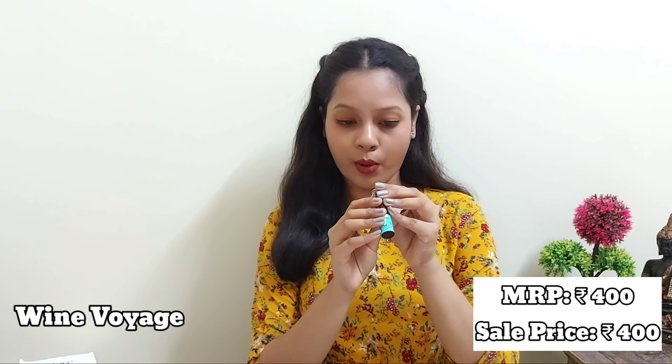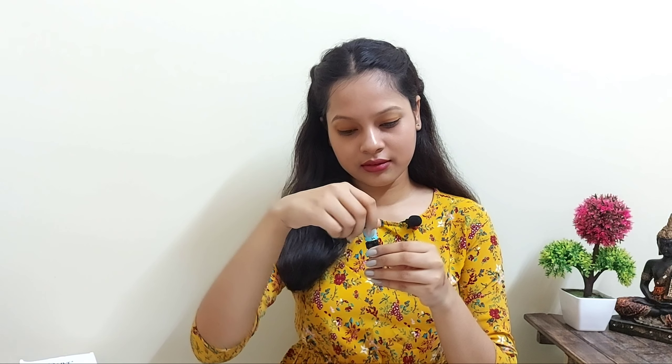The other lipstick shade is Wine Voyage, shade number 503. It's a dark maroon — actually a blackish maroon kind of color — that I think will suit all Indian skin tones and give you a vampy look. I really love this packaging; it's super cute.